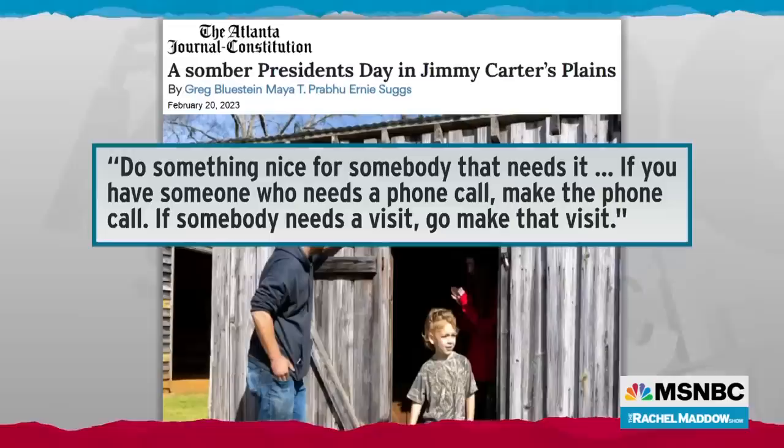Well-wishers visited President Carter's hometown of Plains, Georgia today. People gathered in the auditorium of the high school where the former president and his wife Rosalynn both attended school. A historian asked the crowd to take the Carter Challenge. He said, 'Do something nice for somebody who needs it. If you have someone who needs a phone call, make the phone call. If somebody needs a visit, go make that visit.' The Carter Challenge. Hearts of the nation are with President Carter and his family tonight.